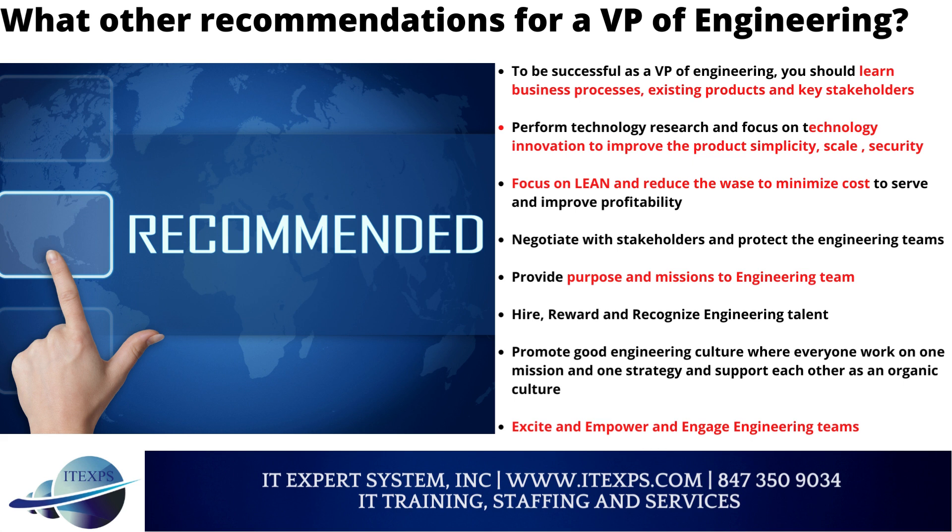Negotiate with stakeholders and protect the engineering teams. Provide purpose and mission to the engineering team. Hire, reward, and recognize engineering talent. Promote a good engineering culture where everyone works on one mission and one strategy and supports each other as an organic culture. Excite, empower, and engage engineering teams.